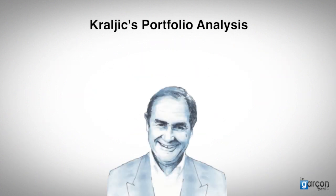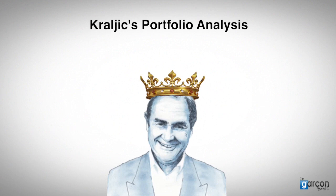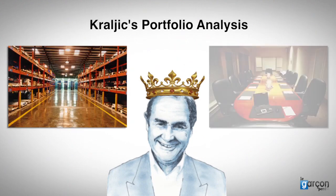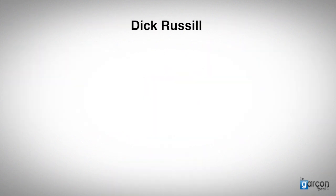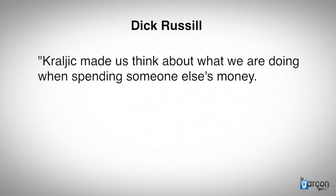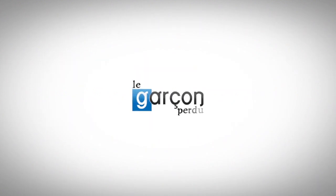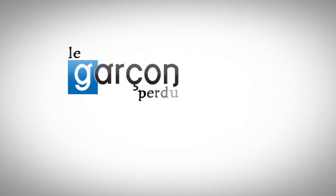So there we have it: an introduction to Peter Kralic's portfolio analysis. A technique which is one of the milestones on the progression of purchasing based in the storeroom to procurement addressing the boardroom. Let me finish with a quote from Dick Russell: 'Kralic made us think about what we are doing when spending someone else's money. The abiding challenge is to advocate that we have to do more than simply save it.'